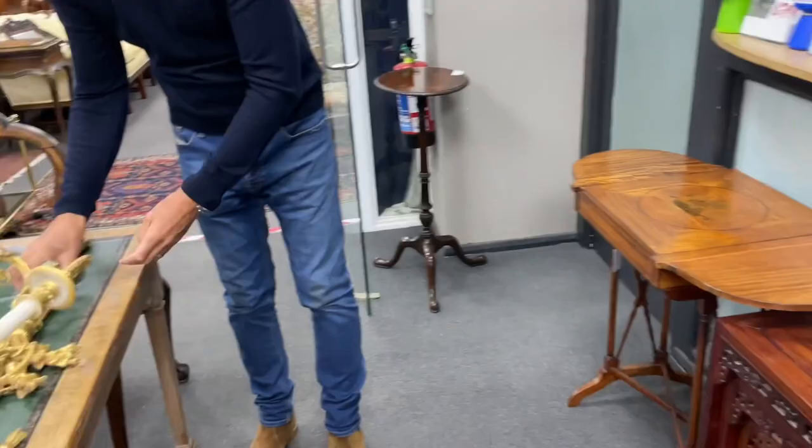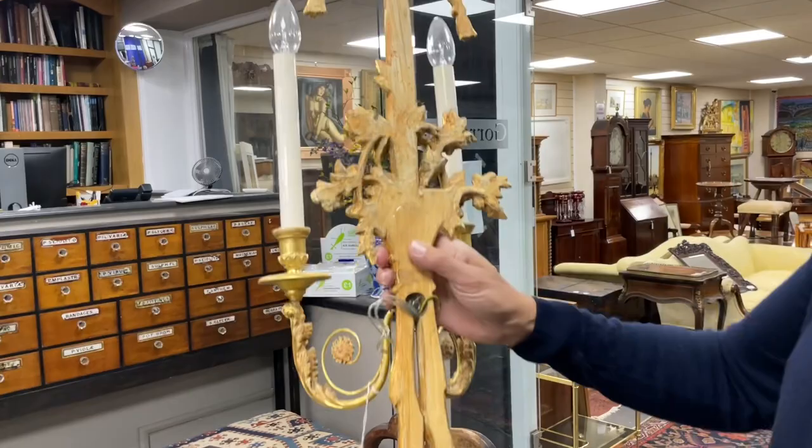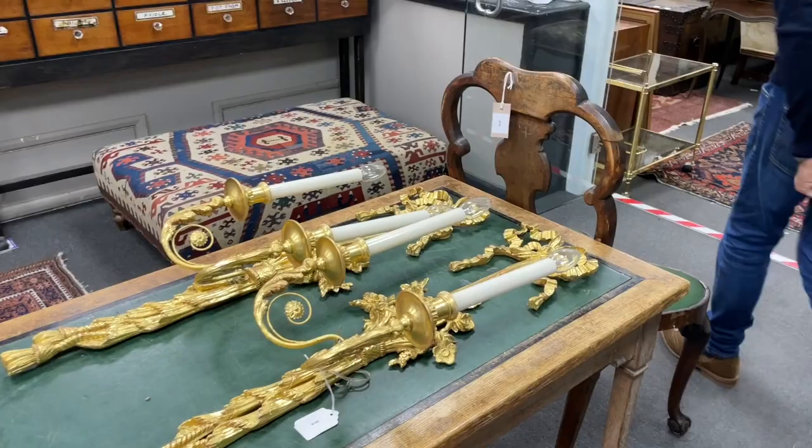Carrying on — these wall lights look very showy, slightly wobbly but can be tightened up. They are carved wood, lot 2519. Turn them around — very lightweight carved wood, nicely done. Probably need a bit of rewiring as we always say, but yeah, smart those.